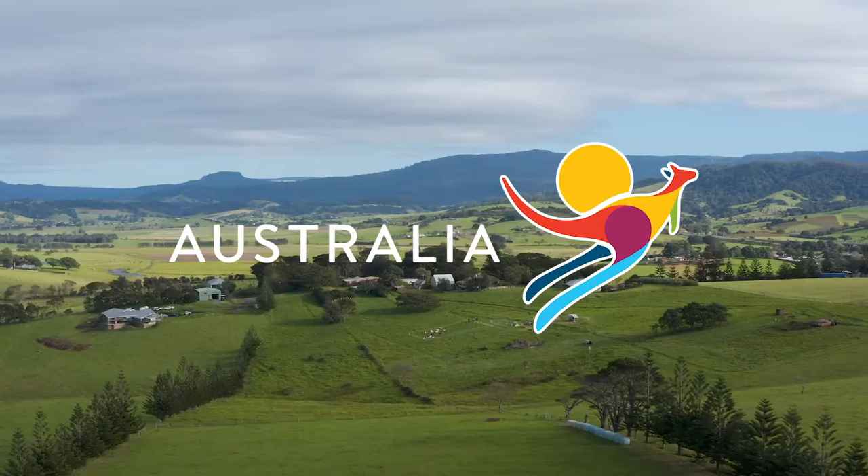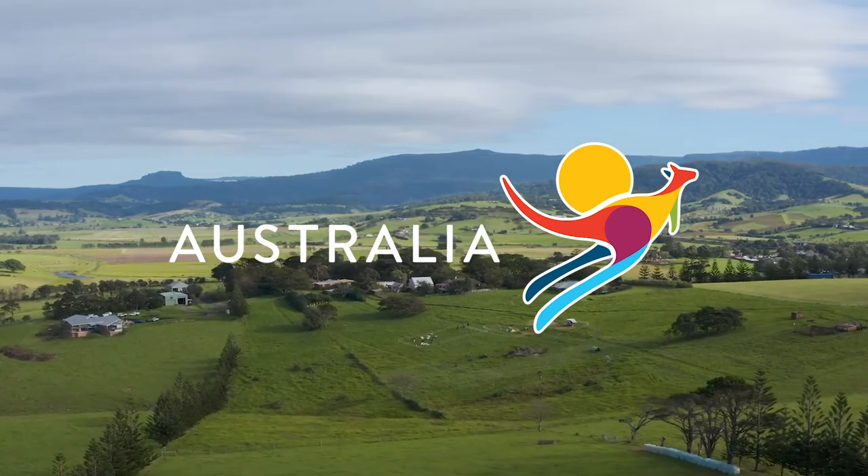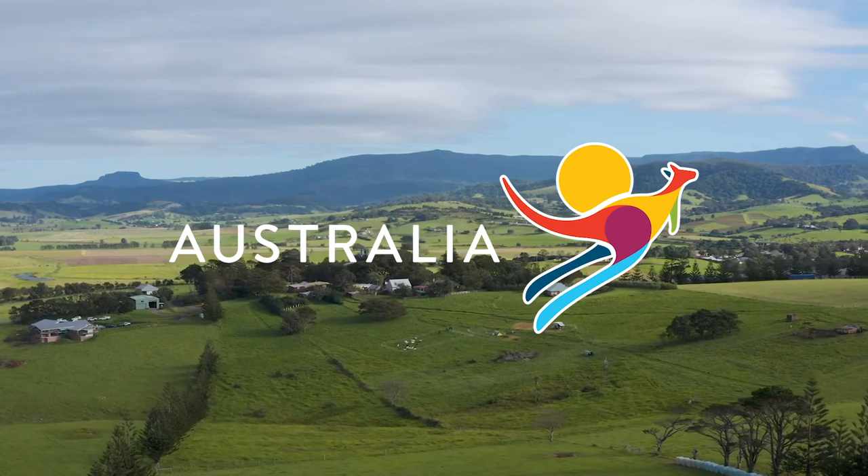This part of New South Wales is so beautiful you are not going to want to leave.